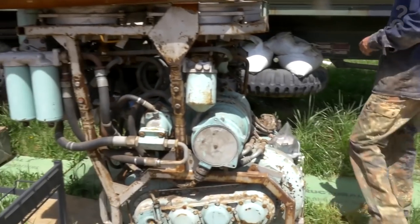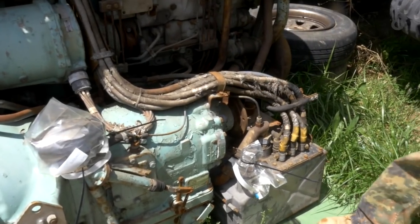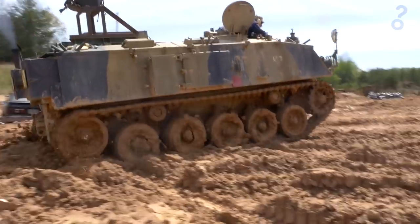The power from this beast comes from a 240 horsepower Rolls-Royce K60 multi-fueled motor. It can reach top speeds of 32 miles per hour and can drive as far as 360 miles on diesel.